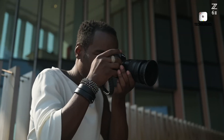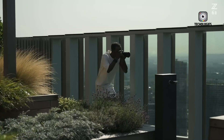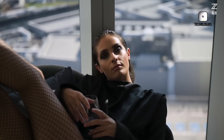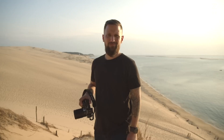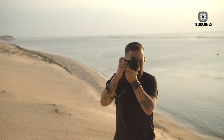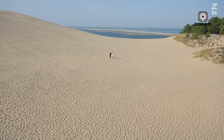So, whether you're a seasoned pro or a passionate hobbyist, keep your eyes peeled for the official launch of the Nikon Z6 Mark II. This camera is poised to redefine what's possible in the realm of mirrorless imaging, and we can't wait to see how it will inspire and empower creators around the world. We'd love to hear your thoughts and speculations about this upcoming camera. If you enjoyed this content and want more like it, remember to like, share, subscribe, and enable notifications for our channel.